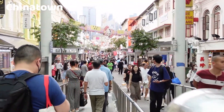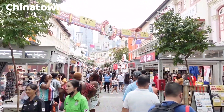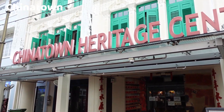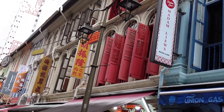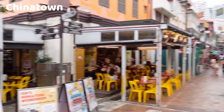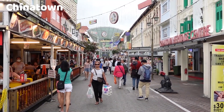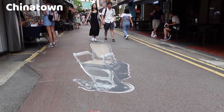Chinatown is one of the most culturally vibrant and historically significant neighborhoods in Singapore. It is a bustling district that reflects the city-state's multicultural heritage and is a testament to the Chinese community's historical presence and influence. Chinatown has a rich history dating back to the early days of Singapore, originally settled by Chinese immigrants who came in search of better opportunities. Over the years, it has evolved into a thriving enclave that showcases Chinese culture, traditions, and way of life. The architecture in Chinatown is a blend of old and new, with traditional Chinese shophouses alongside modern buildings, many of which have been preserved with colorful facades and characteristic five-foot ways.